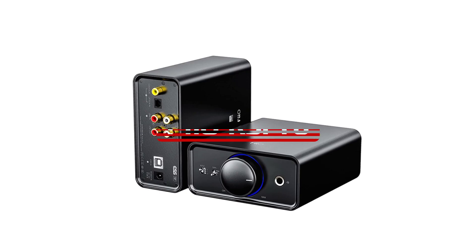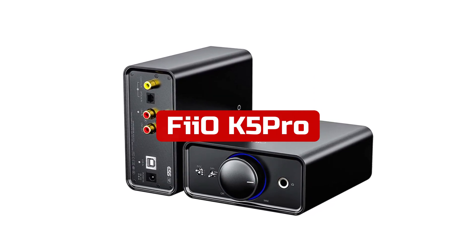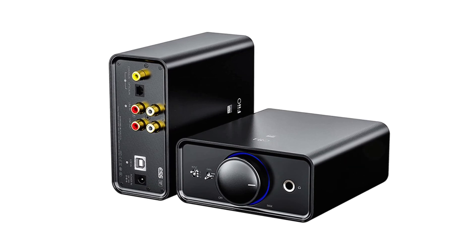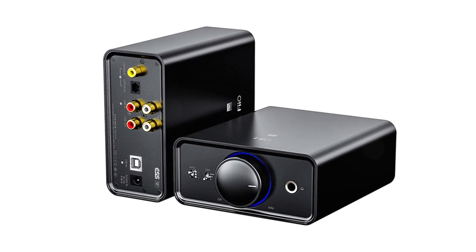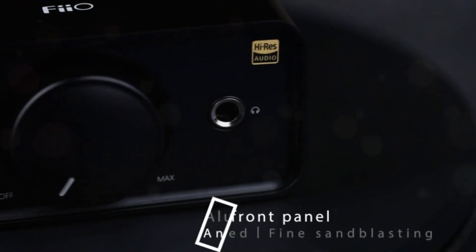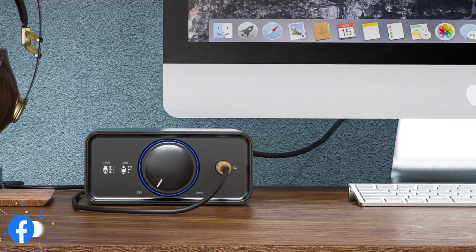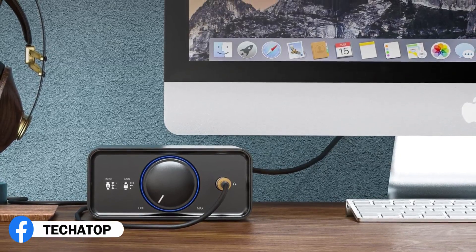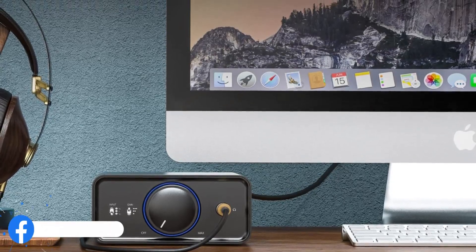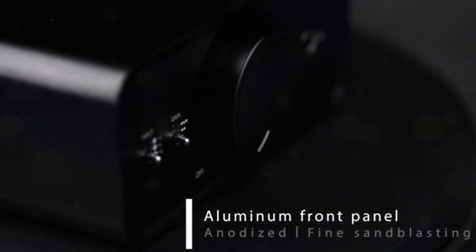At number one is the Fiio K5 Pro Headphone Amp. The Fiio K5 Pro is a high-performance amplifier that offers exceptional sound quality with its ESS9038PRO DAC and XU-F208 USB decoding chip. It supports various inputs, including coaxial, optical, and RCA line-in, making it convenient to connect with various music players and digital interfaces. It also offers a variety of outputs, including 6.35mm headphone-out and RCA line-out, making it compatible with a variety of active speakers and external amplifiers.